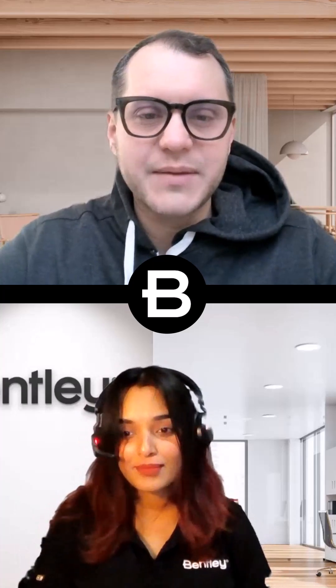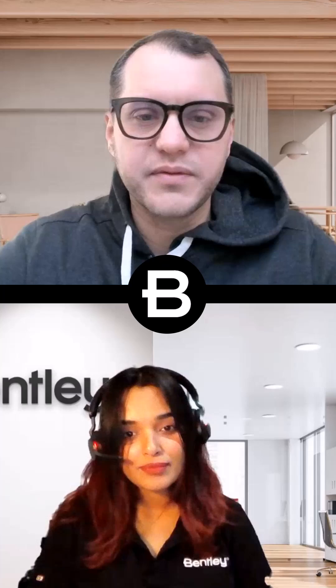Hi, Karishma. My name is Frida. I'm a product manager at Microstation for some years, responsible for drawing and sheet production.